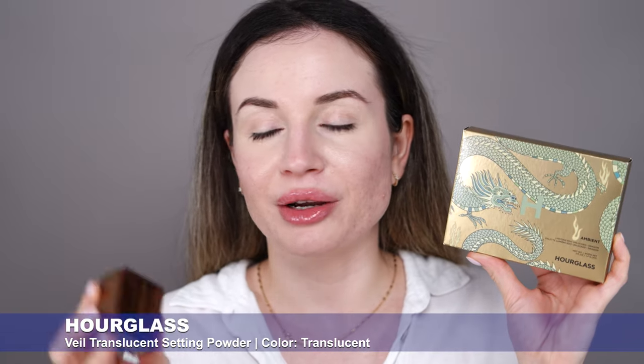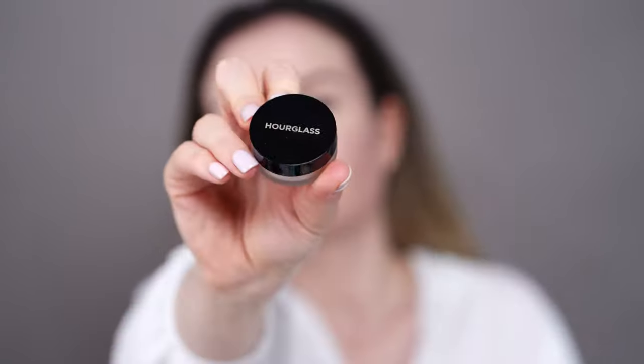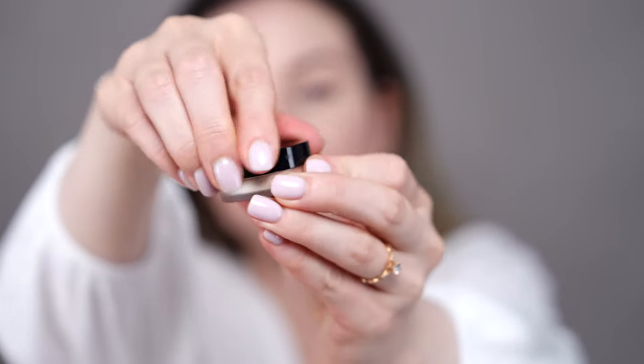Next I'm going to test the new Hourglass Dragon palette. I bought it from the Hourglass website and with my order I received this Hourglass powder. I'm very happy because I've heard great things about it and I'm excited to try it. I have oily skin and I need to apply powder every time I do my makeup — I'm always on the hunt for a good powder. This is the Hourglass Veil Translucent Setting Powder. I got the travel size version with my order. Made in the USA, with a 12-month shelf life.